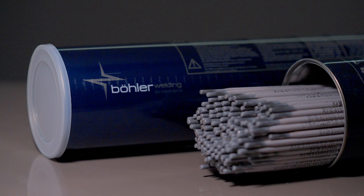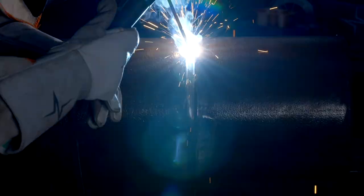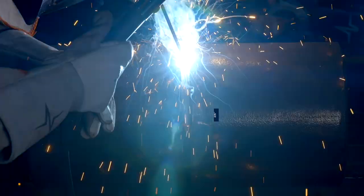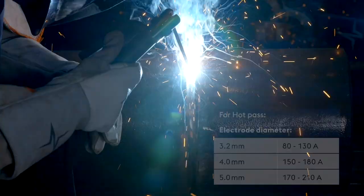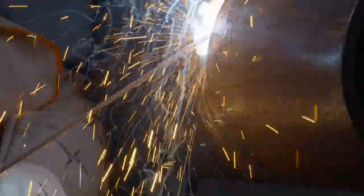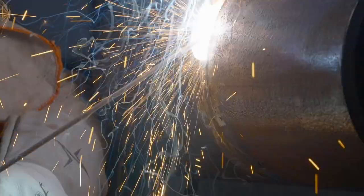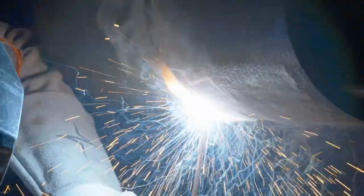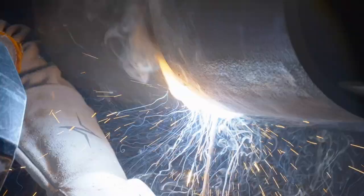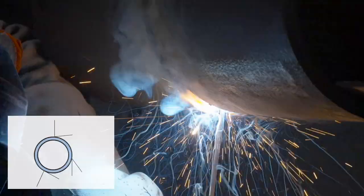Hot pass is the very next pass after root pass is completed. Depending upon the pipe grade, Böhler Fox Cell 70P or Böhler Fox Cell 80P can be used. Use of a relatively high welding current is favorable because it gives good penetration, making any remaining slag inclusions remelt and float to the surface, while ensuring that the root pass is annealed thoroughly. The hot pass should be welded immediately after deposition of the stringer bead, but in no case more than 10 minutes later. This is of special importance for high strength line pipe grades to avoid under-bead cracking in the base material.